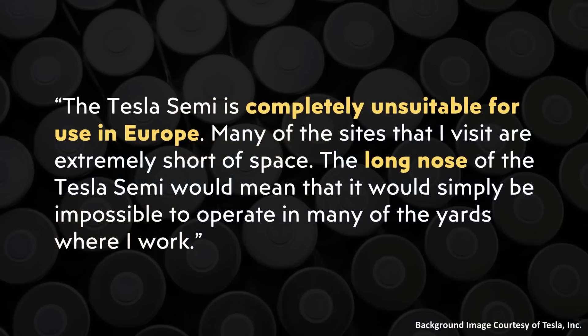As I move into some of the changes Tesla will likely need to make, I want to share the perspective of a commercial truck driver in Europe. This European truck driver wrote to me saying the Tesla Semi is completely unsuitable for use in Europe. Many of the sites that I visit are extremely short of space. The long nose of the Tesla Semi would mean that it would simply be impossible to operate in many of the yards where I work. This driver then went on to reference the legal limits on how long a cab and trailer can be in Europe.